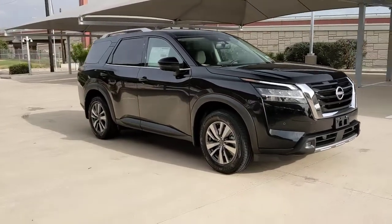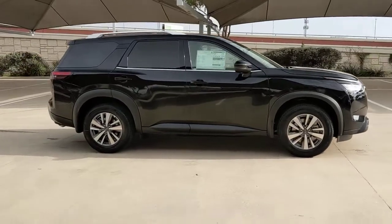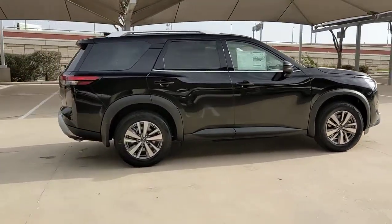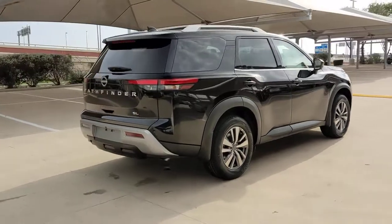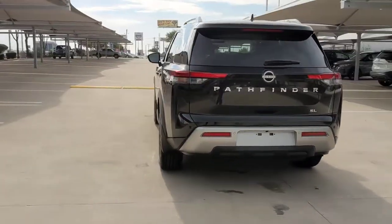Can you see yourself in the 2022 Nissan Pathfinder? Picture yourself at the wheel of this comfortable and capable Pathfinder. Solid, versatile, and smooth, it has all the features you need to make road trips, towing, and household projects a breeze.